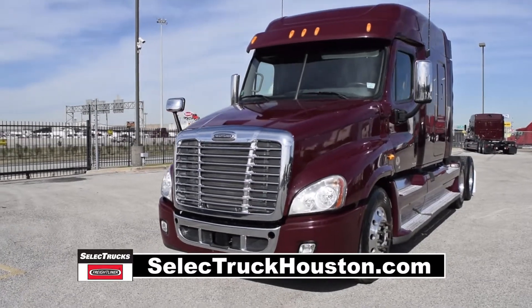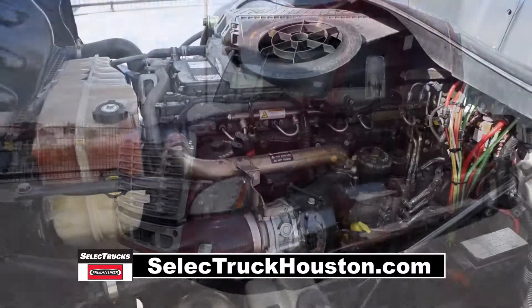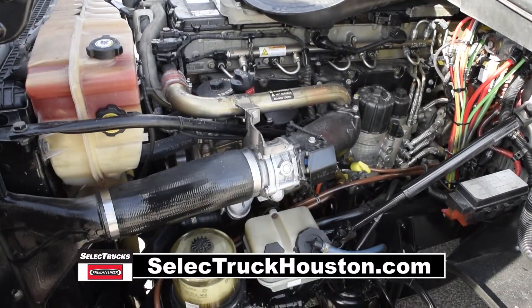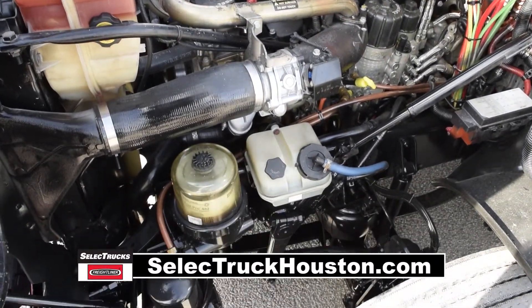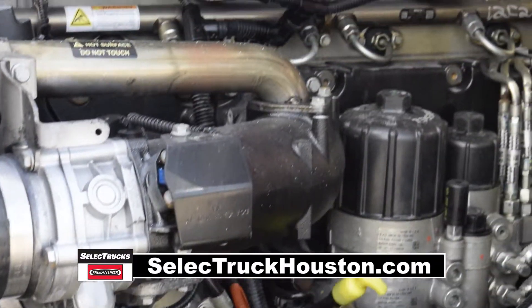The Freightliner Cascadia is the number one selling Class 8 truck on the market today. This Cascadia has a very fuel-efficient Detroit DD15 455-horsepower engine with an ultra-shift plus 10-speed automatic transmission.